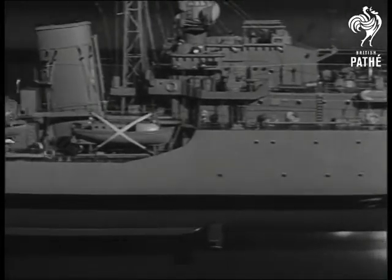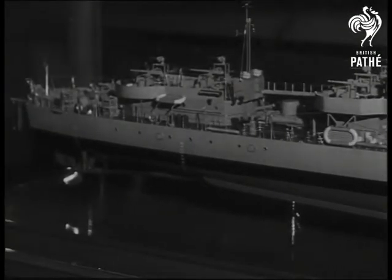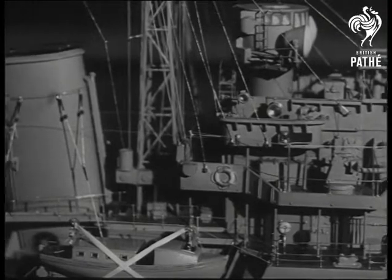Now one of H.M.'s ships of war. Again correct and complete down to the shackle bolts. The same meticulous attention to design and workmanship goes into the actual craft — workmanship which has made British ships the pride of the seven seas for centuries.